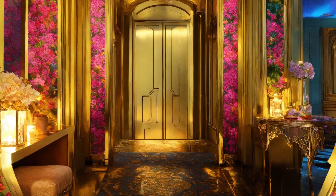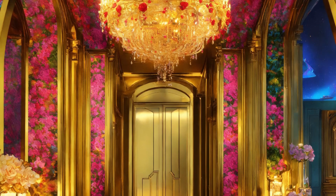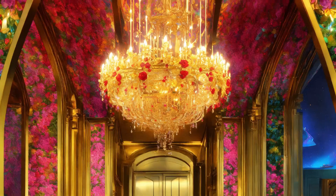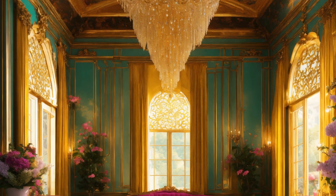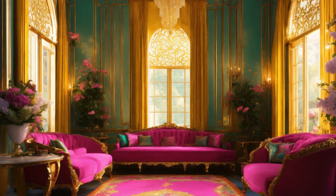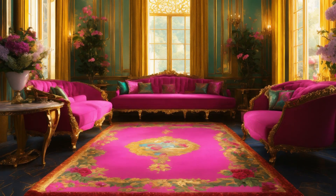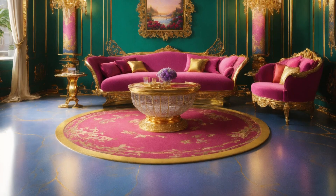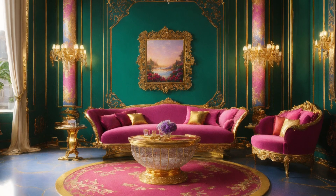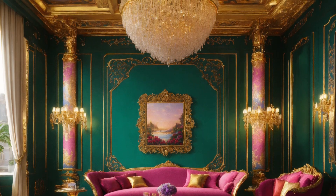In every corner, cutting-edge technology remains subtly integrated. Wireless charging surfaces blend into side tables, and surround sound systems are hidden within the architecture, ensuring every element of luxury is also functional.